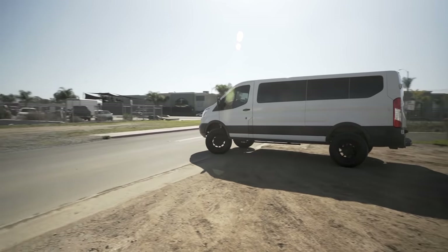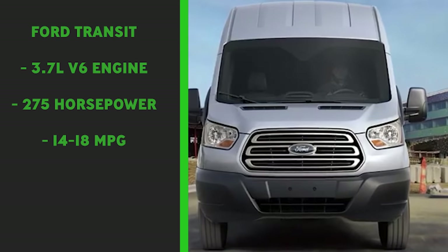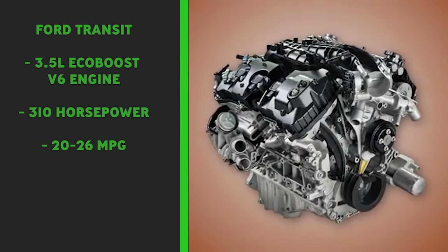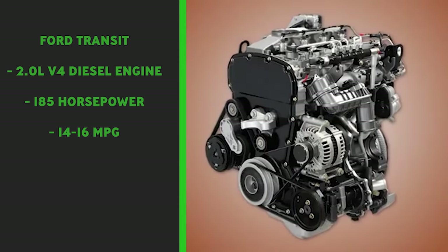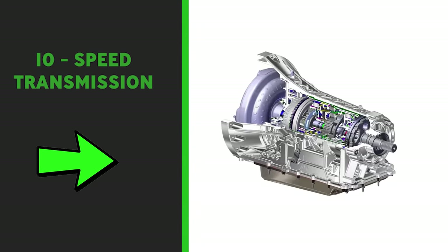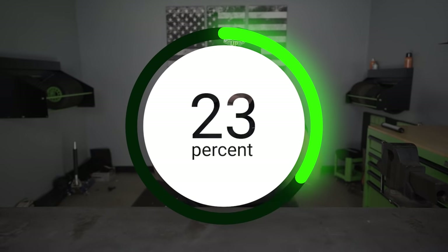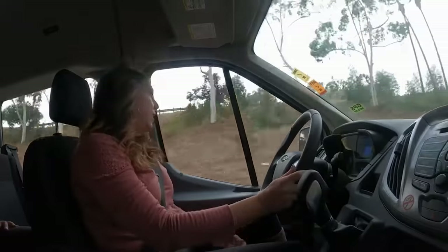Now let's talk about what matters most: the engines in these two vans. The Ford Transit has three different engine options. The first is a 3.7-liter V6 putting out 275 horsepower. The next is a 3.5-liter twin-turbo EcoBoost putting out 310 horsepower. And in 2020, they offer a new 2.0-liter V4 diesel engine, though at $5.50 a gallon out here in California, that's not ideal. Both gas models come with a 10-speed transmission, which they say is 46% more fuel-efficient than the E-Series.